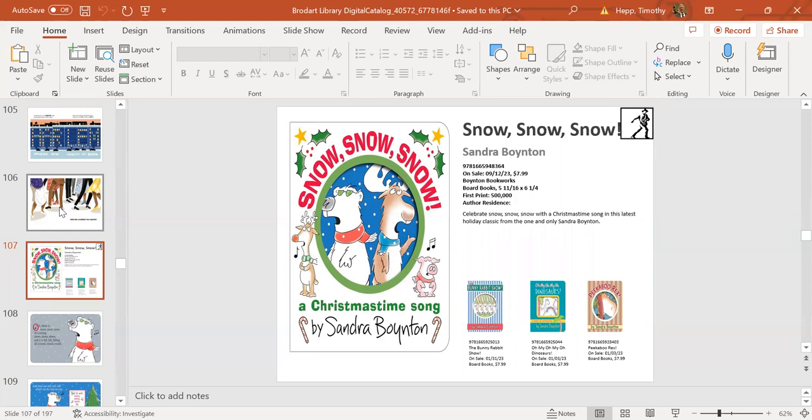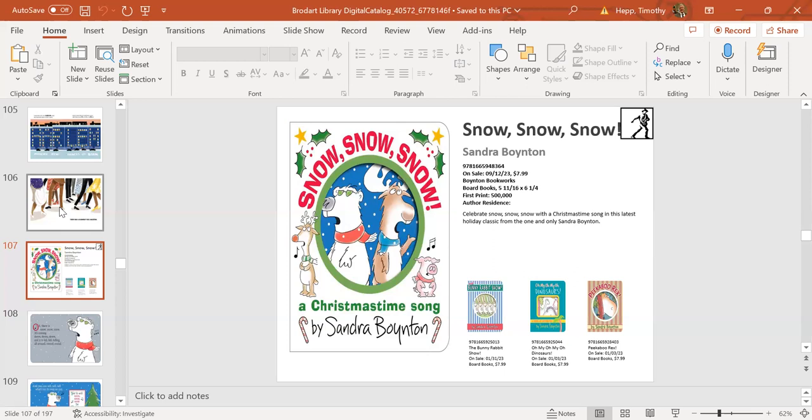Our first board book: Snow Snow Snow, coming out September 12th. Sandra Boynton has her own imprint called Boynton Book Works. Do yourself a favor after this presentation and look up Snow Snow Snow—Sandra Boynton created a video song to go along with this book, and it's absolutely fantastic. You'll be singing along all the way home. Nobody captures animals and fun like Sandra Boynton.